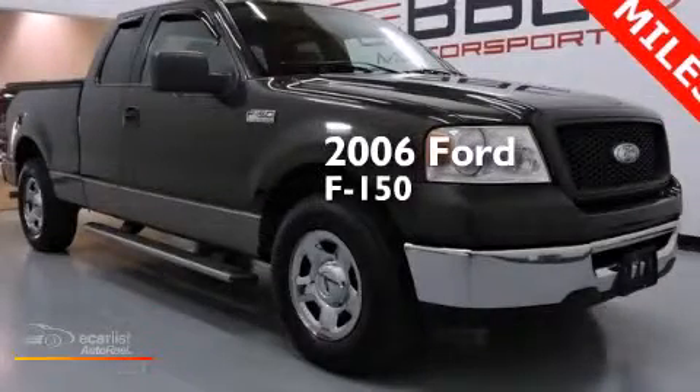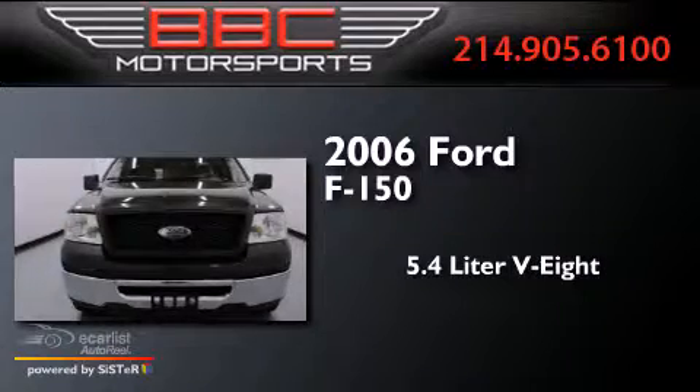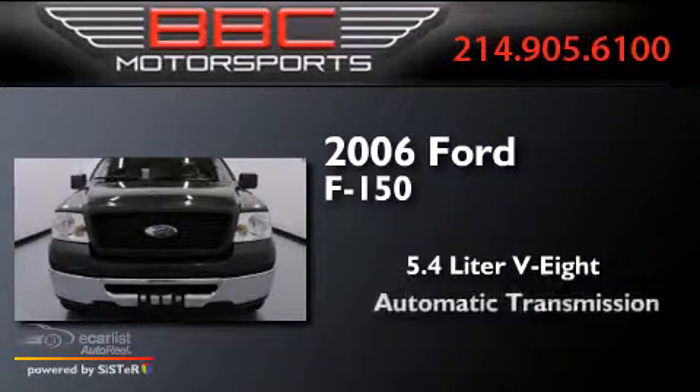This is a 2006 Ford F-150. It has a 5.4-liter 8-cylinder engine and an automatic transmission.